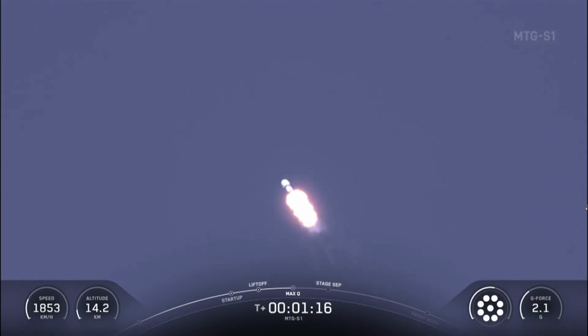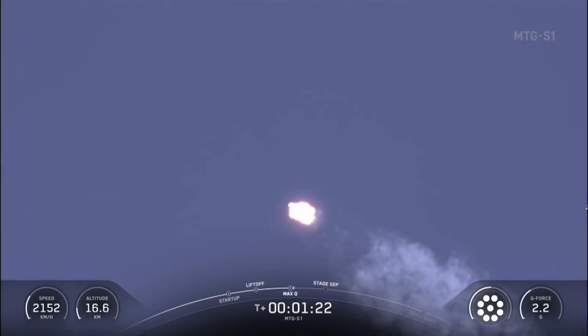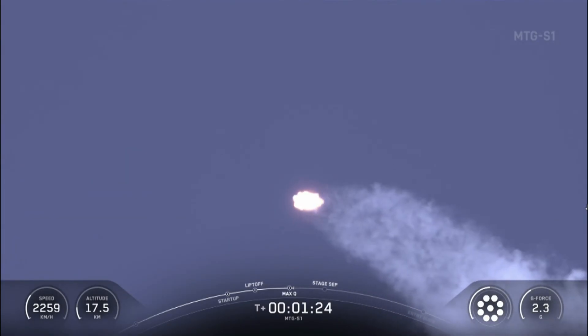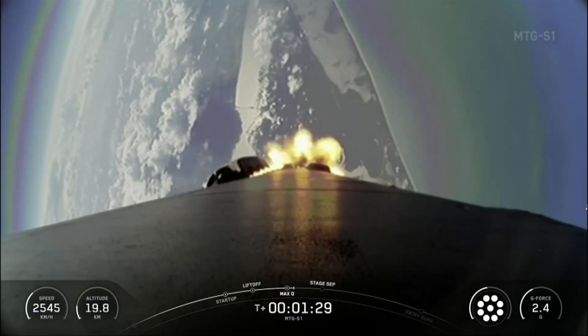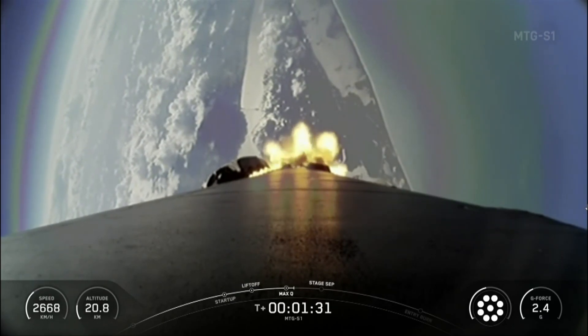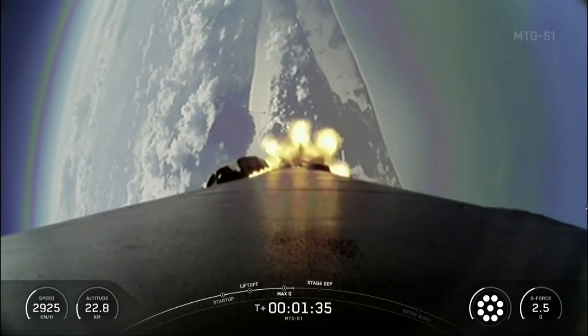Amazing — we just heard that callout for Max-Q. The rocket has just passed the point where it will experience the greatest mechanical stress in flight. The rocket typically needs to go 17,500 miles per hour horizontally in order to avoid being pulled back down to Earth and get into orbit. You can keep an eye on the Stage 1 telemetry on the bottom of your screen.